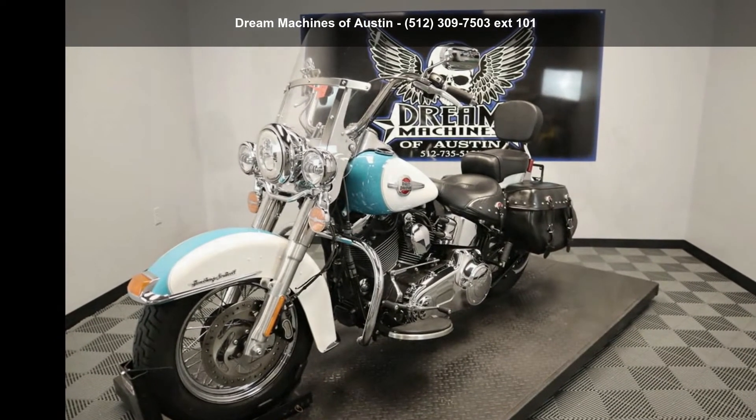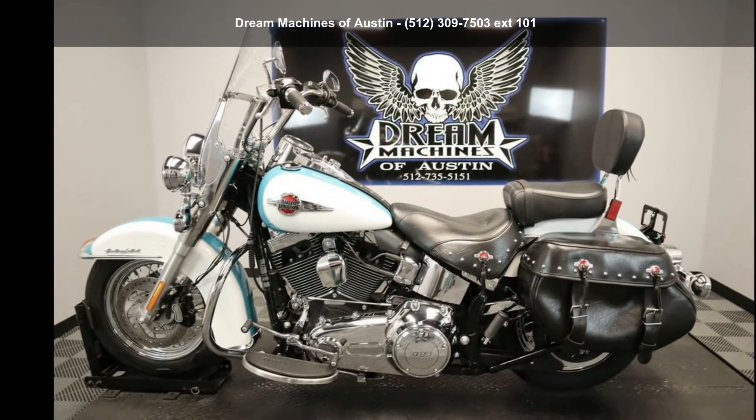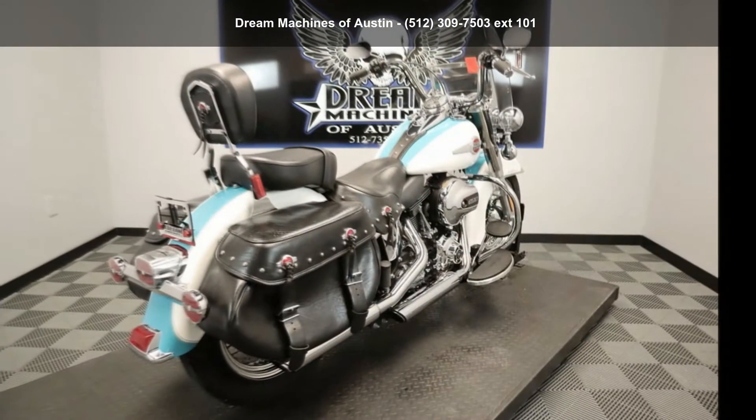This could be the motorcycle you've been looking for. This is a great deal on a pre-owned motorcycle. Low mileage is an important factor in your purchase, and this one delivers a low odometer reading. Let us put you on this bike today.